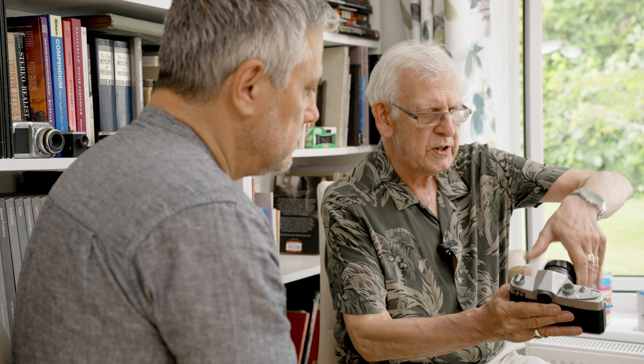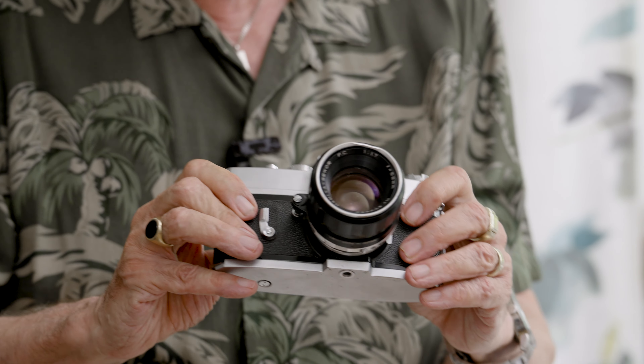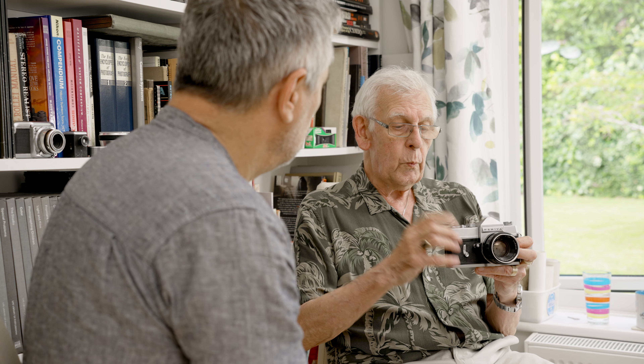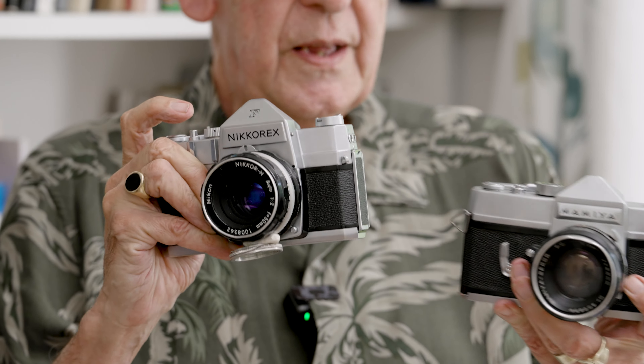Now at this time - there's one right behind you - you can see the Nikorex 35. You've only got to glance to see how ugly it is. But at the same time Mamiya had been making a camera called the Prismat, and this particular model was called the Prismat NP. When Nikon pressed them, Mamiya said with a bit of input from Nikon and their marketing, we'll build you a version of the Prismat which you can label with the Nikon name. What they produced was a camera called the Nikorex F - they are very, very similar cameras. The Nikorex F took the Nikkor F series of lenses, which was a strong advantage, and it became a very popular camera.